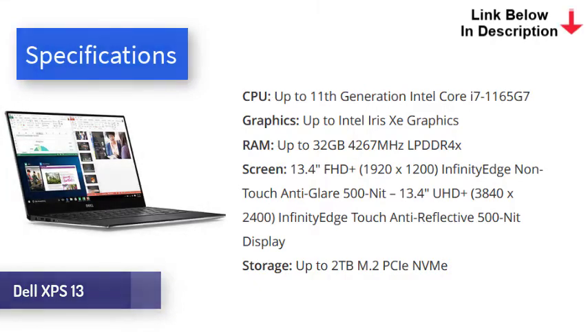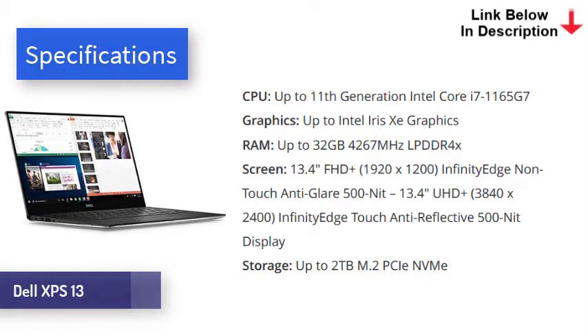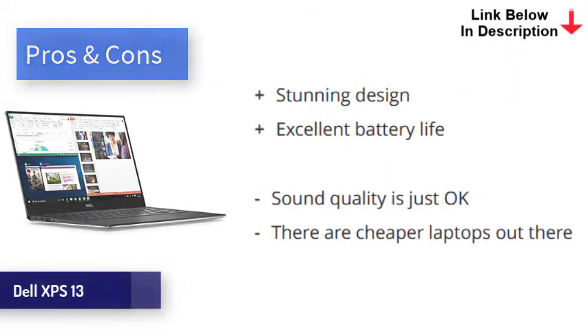Carved from solid aluminum, the Dell XPS 13 is an absolutely stunning laptop. It's super thin and light, and is right up there with the best Windows laptops ever made. With the latest Intel internals, the XPS 13 is very quick. It comes in several configurations, so you can save weight and money by opting for a Core i5 rather than i7 if you choose. But either way, it's powerful enough to handle pretty much any non-professional task with ease. Lasting just over 11 hours in our test, the battery on the XPS 13 is excellent, though beaten out slightly by the other options in this video.